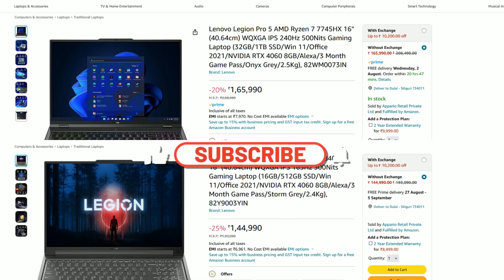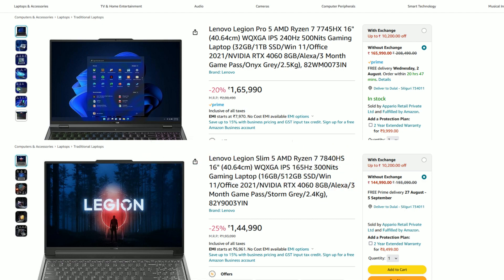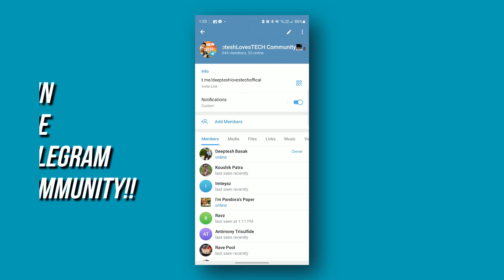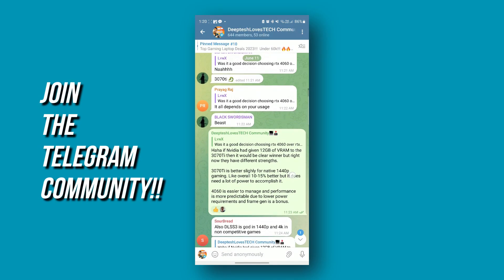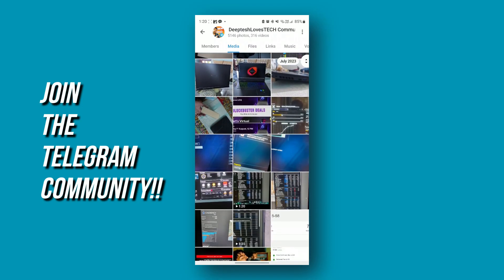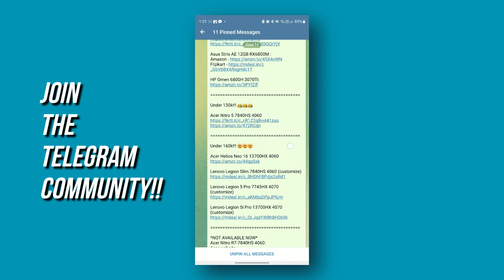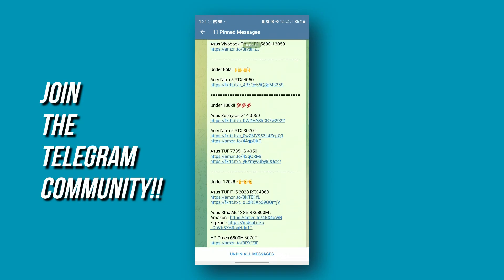Before we begin, if you are new to the channel, make sure to hit the subscribe button and turn on notifications. Also, join our Telegram community to engage in tech discussions, get reviews from people who actually own these laptops, solve each other's problems, and get notified on the best tech deals the earliest. All right, let's get straight to the point.